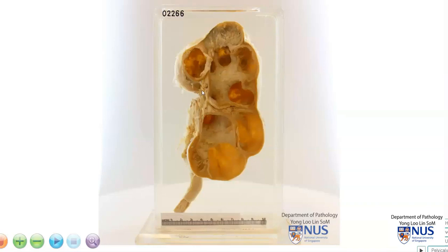Hello. We're looking at a gross specimen of a kidney that has been longitudinally bisected. This is the kidney and the proximal ureter. We can see that the pelvicalyceal system is quite markedly dilated, and the calyces are blunted.